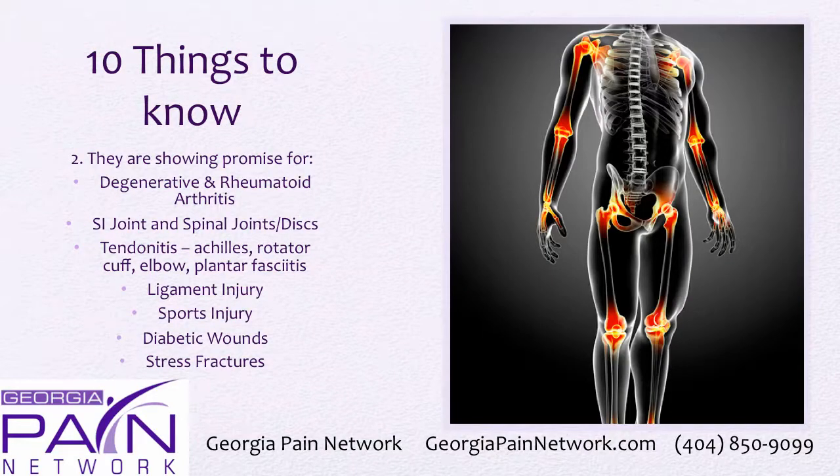They are showing promise for all kinds of conditions: degenerative and rheumatoid arthritis, SI joint and spinal joints, discs, tendinitis such as Achilles, rotator cuff, elbow, plantar fasciitis, ligament injuries, sports injuries, diabetic wounds, and stress fractures, just to name a few.